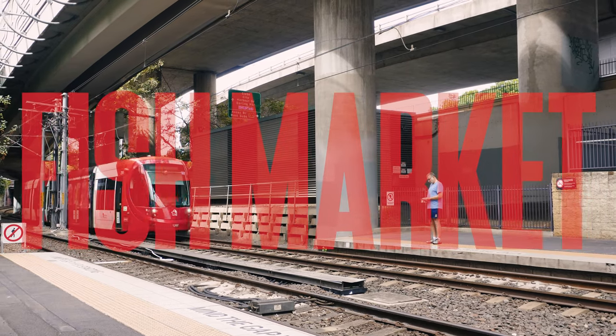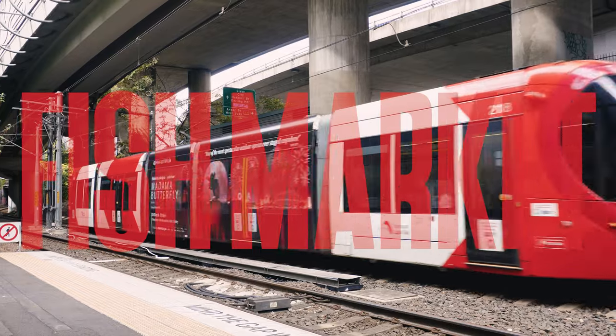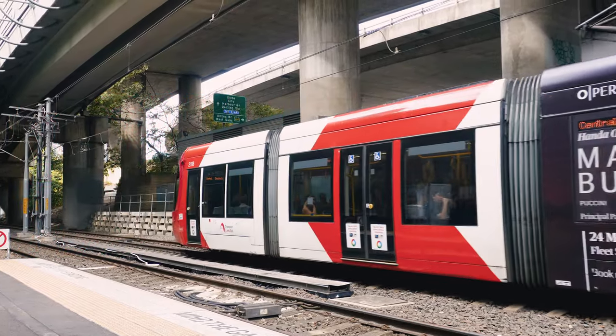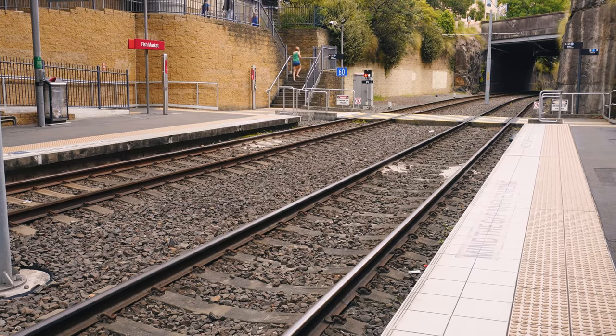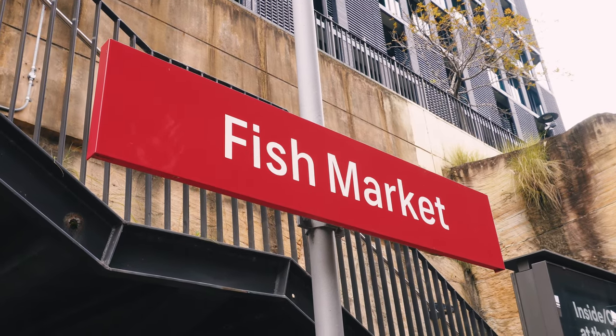Hello everyone and welcome back to Wonderland and welcome to Sydney's Light Rail. Here we are at the Fish Market stop. Sydney's Light Rail, also known as the Inner West Light Rail, is a modern and convenient mode of transportation that connects Central Station in the heart of Sydney to the suburb of Dulwich Hill.